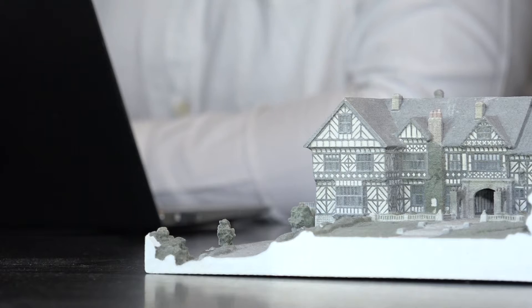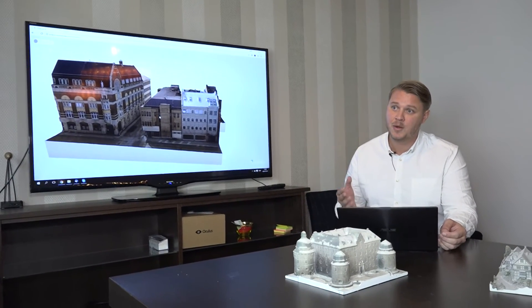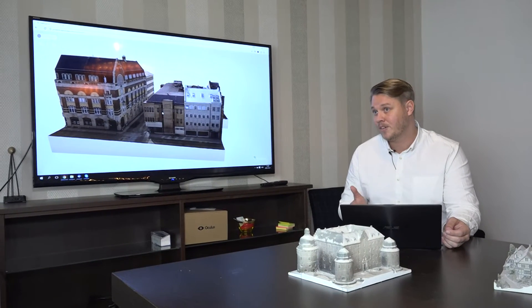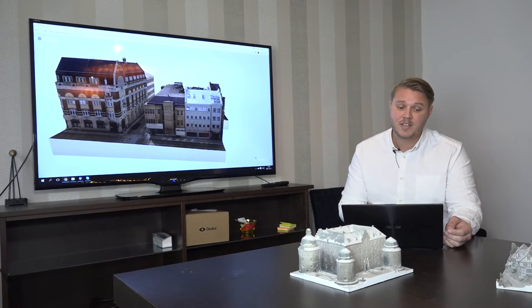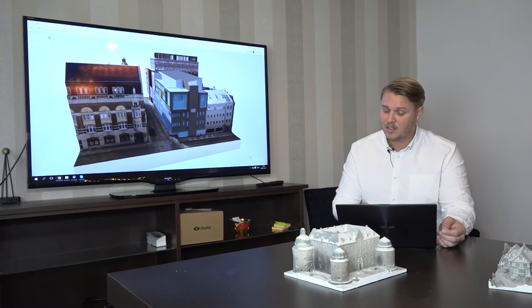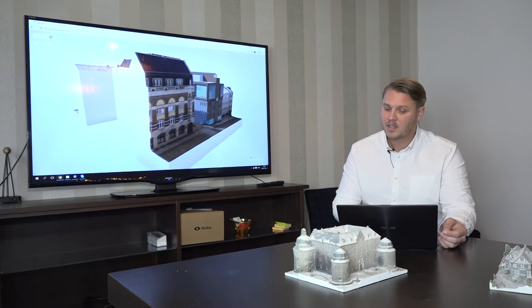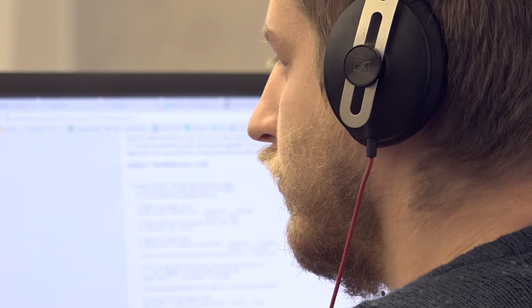Our customers are real estate developers, architects, and construction companies that want to see how a new building will blend into the current environment. Here we can see how we insert an architect model into a city block, and we can examine from all sides, from the ground and up, how this effect will change it.